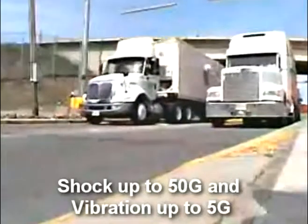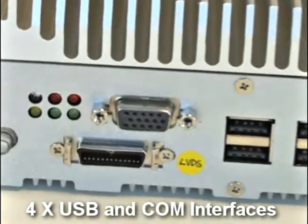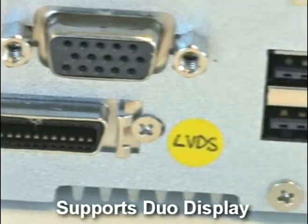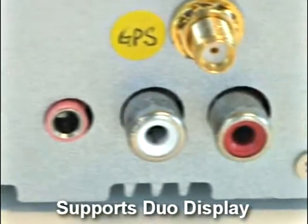It passed shock and vibration testing for 50G and 5G. There are a total of 4 USBs and 4 COM interfaces for the customer to use. Most importantly, it supports dual independent display, one through LVDS and one through VGA.